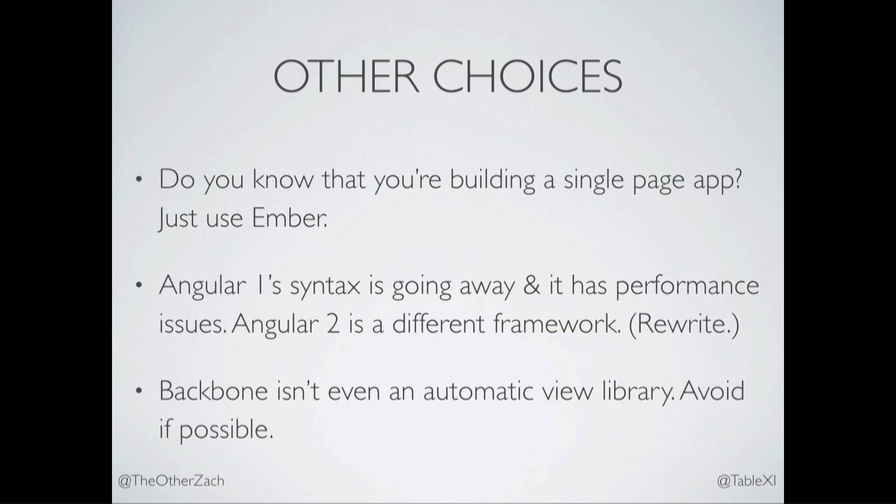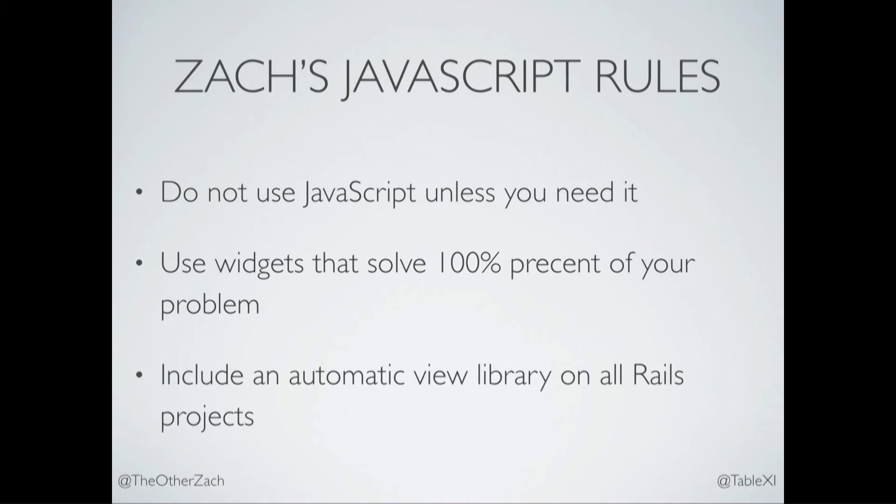So once again, my JavaScript rules: don't use JavaScript. Keep using jQuery plugins when it makes sense. And include an automatic view library in your projects by default, because when a designer comes to you with a novel UI, you should be able to implement that.